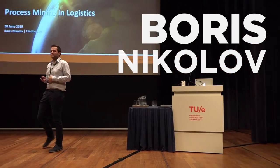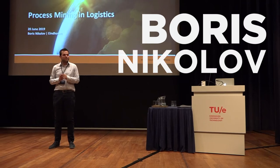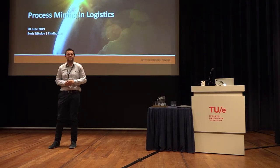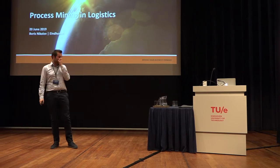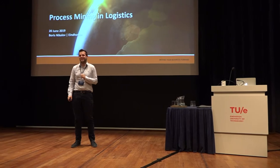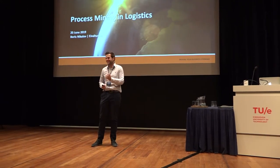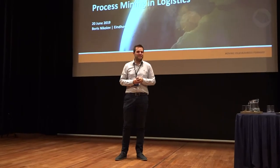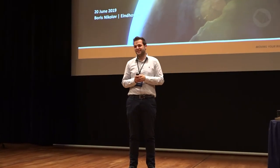I remember the first time I encountered the Process Mining Camp — I think it was four years ago. I was still a student here at TU/e and managed to sneak in during the coffee break for some free snacks and listen to the last couple of talks. Four years later I'm back here presenting, so thanks for the invitation.